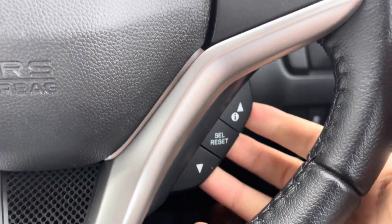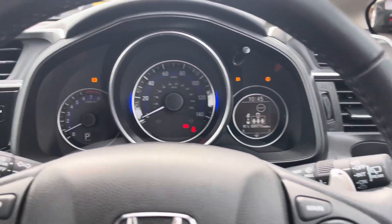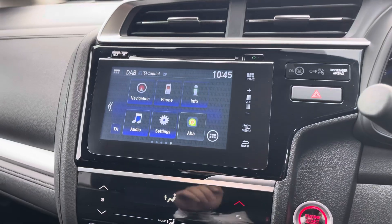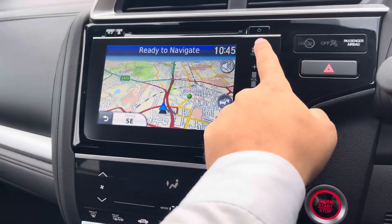On the right you've got your cruise control, with the ability to navigate various display and information options on your digital driver display. The main touchscreen is where you'll access handy features such as the built-in navigation system for finding new destinations.